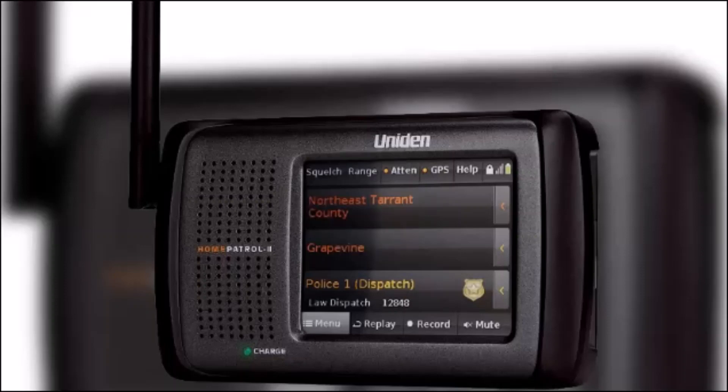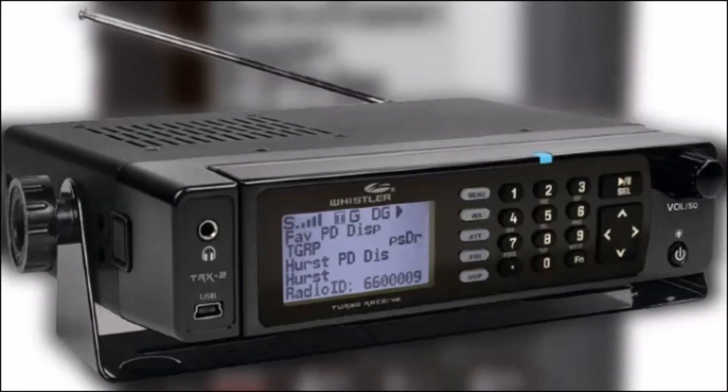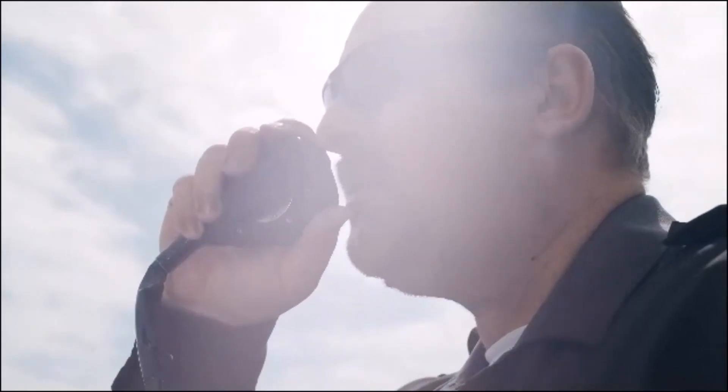Welcome back to our channel. Today we're going to discuss the top three police scanners: the Home Patrol 2, the Uniden BCD436HP, and the Whistler TRX2. These devices are essential for staying updated on police activity and emergencies in your area.